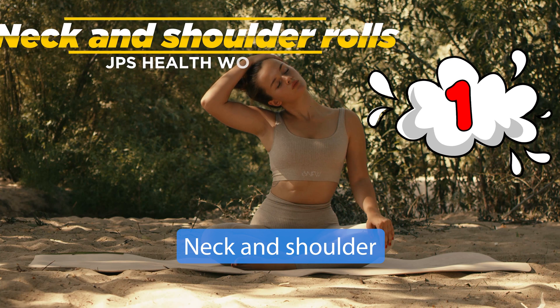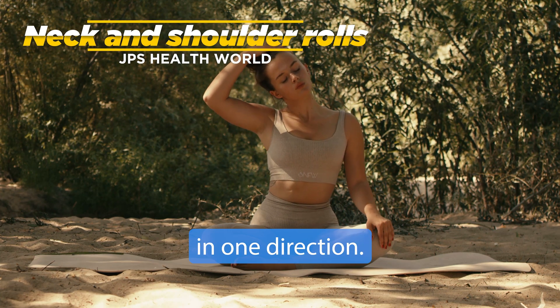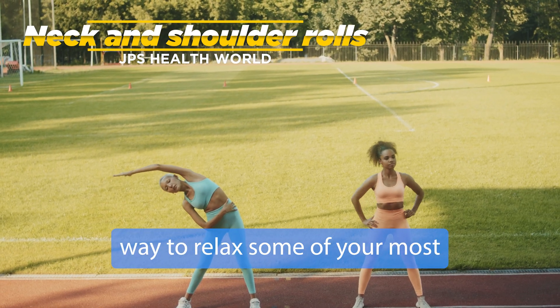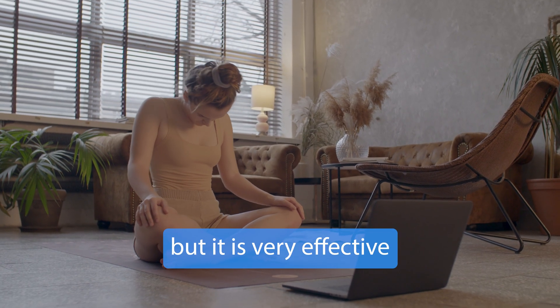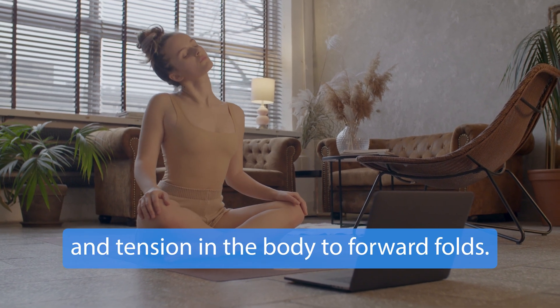1. Neck and shoulder rolls. Slowly rotating your neck in one direction and then the other is a simple but effective way to relax some of your most tense muscles. Keep rotating — it may look simple, but it is very effective in relieving stress and tension in the body.